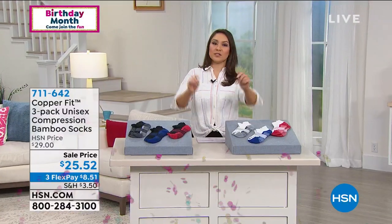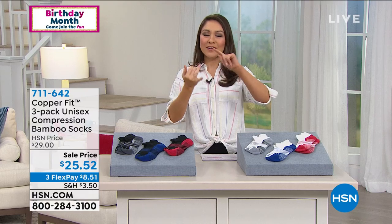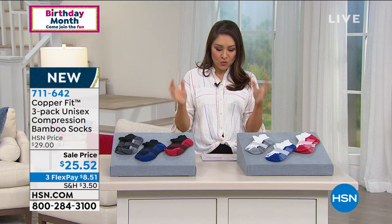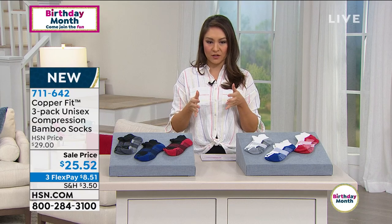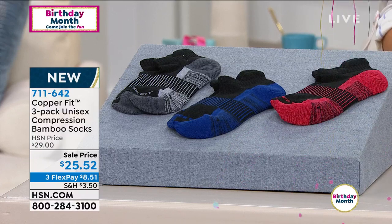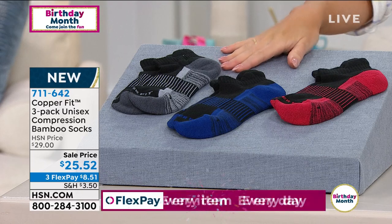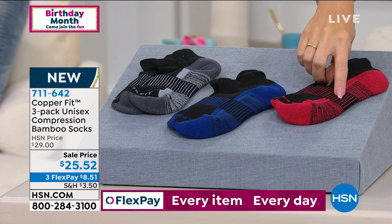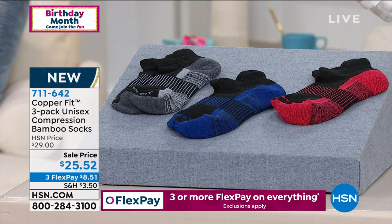Now let's talk about our feet and not having stinky feet — happy feet, not stinky feet! This is from CopperFit — a three-pack of unisex compression bamboo socks. For $25.52, you choose between a black or white option. You'll get a three-pack, each with a gray accent, a blue accent, and a red accent, whether you do black or white. And I want to break down the title of these socks.